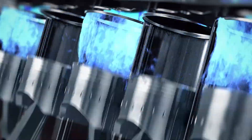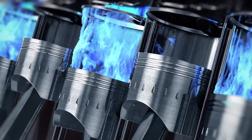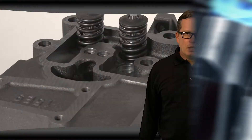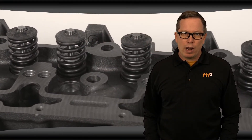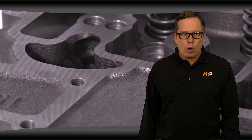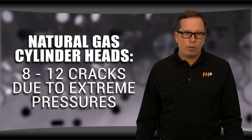With natural gas engines, due to the timing, lean burn, compression ratios, and cylinder pressures, the cylinder head is under a lot of stress and you might notice higher cylinder head failures. These cylinder heads are similar to any other cylinder head but they're more susceptible to cracks because of the increase in pressures. With a normal diesel cylinder head you might get one or two cracks, but with a natural gas engine you're likely to end up with 8 to 12 cracks.